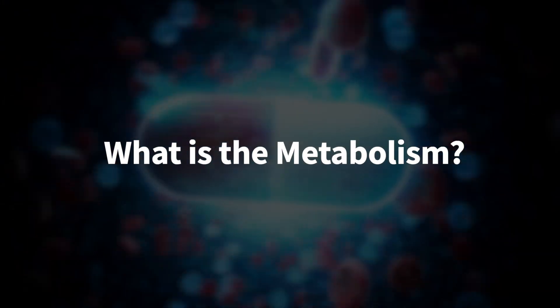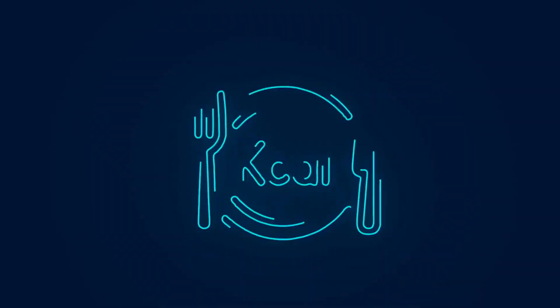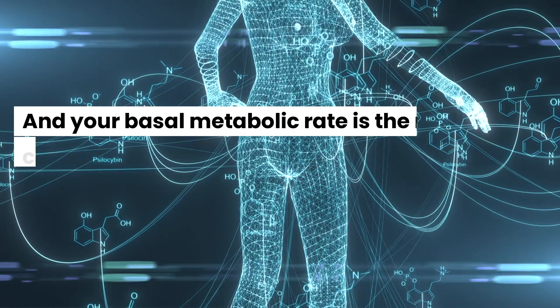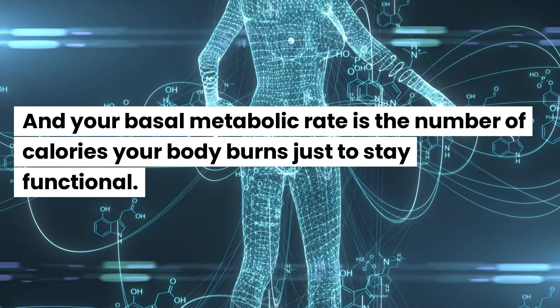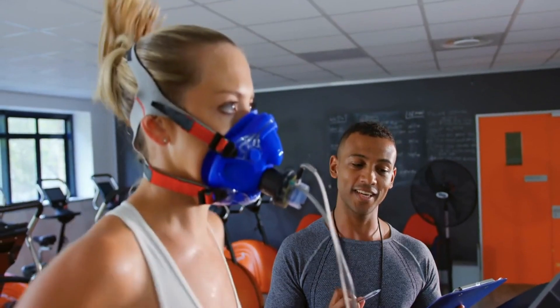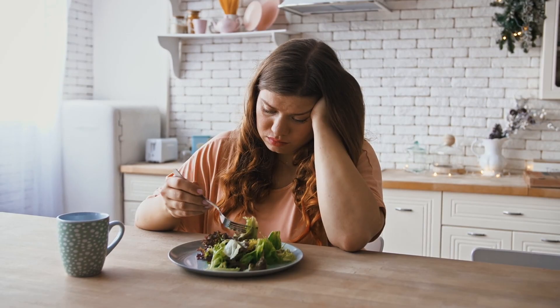What is metabolism? Your metabolism is like an engine that powers your body — it's how you convert food into the energy that keeps you alive. Your basal metabolic rate is the number of calories your body burns just to stay functional. When your metabolism slows down, your body burns fewer calories and losing weight becomes an uphill battle.